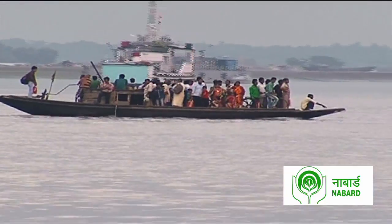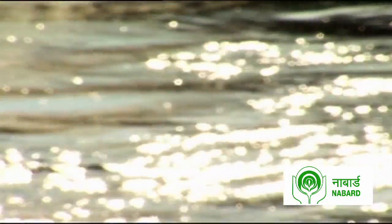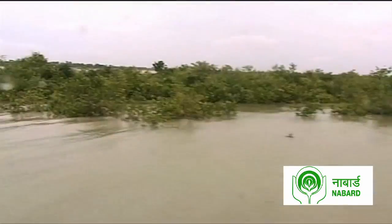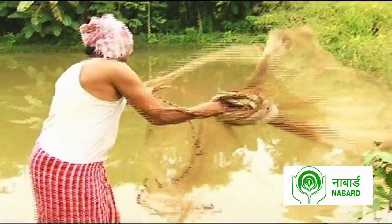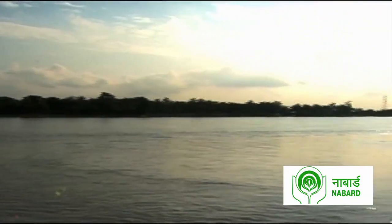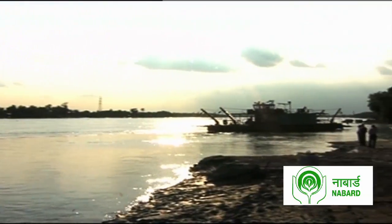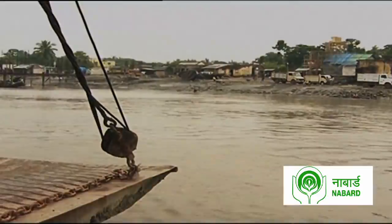Located at the southern tip of West Bengal are the Sundarbans, a World Heritage Site that's home to the largest mangrove forest in the world. Despite being surrounded by abundant water resources, the majority of rivers and water bodies in this region are saline, which makes the water unsuitable for agricultural practices.